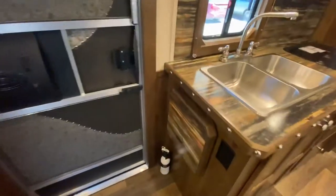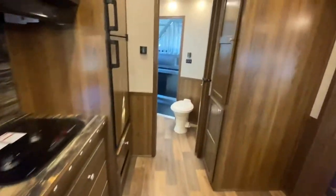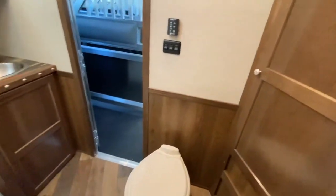This one is also optioned with a flip-up countertop, another popular option. Heading to the back, there's a quick look at the restroom with some nice storage back there as well.